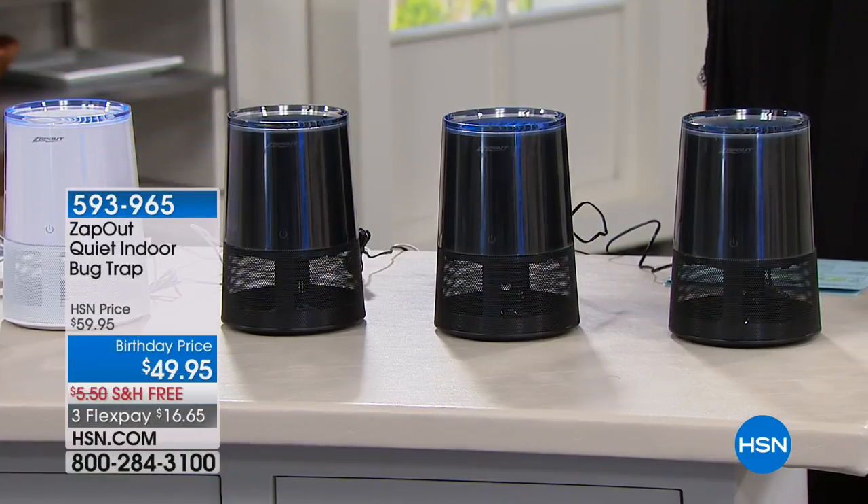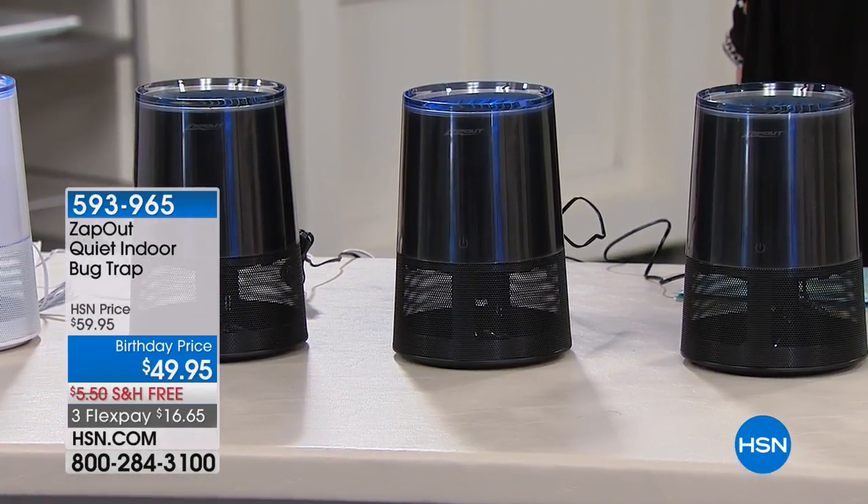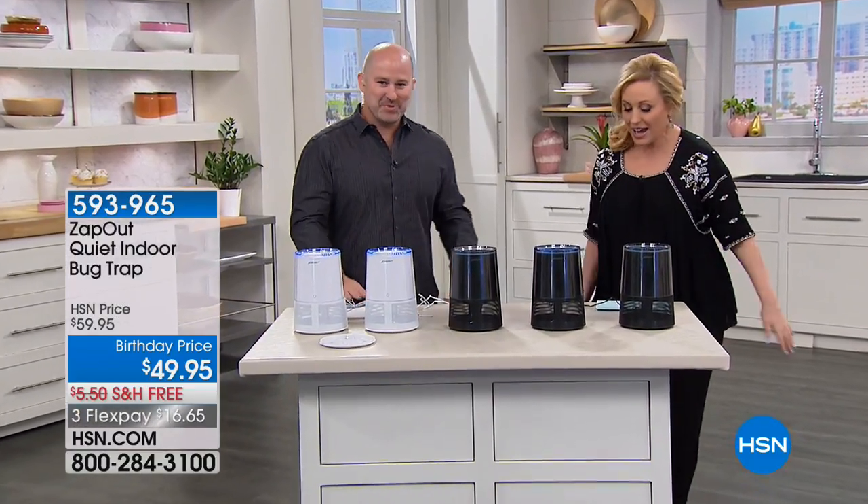We're going to have a quick presentation of something everybody is going to want. Nobody likes getting bitten by mosquitoes, and you can't turn on the TV without hearing about some new horrible thing spread by mosquitoes. But you don't have to run around with a fly swatter anymore — we've got a great product called Zap Out. All five units are on right now and you can hear nothing; it is completely quiet, no zapping sound.